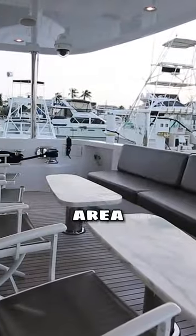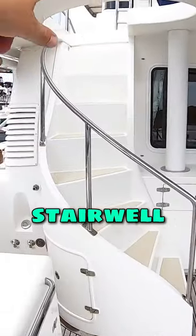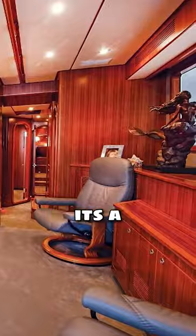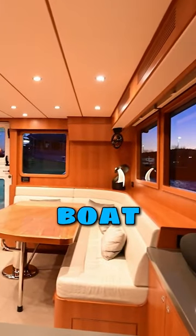We've got a Nordhavn 60. It is surprisingly different. Big cockpit area. It's got the stern stairwell. This is classic. High quality satin cherry finish.